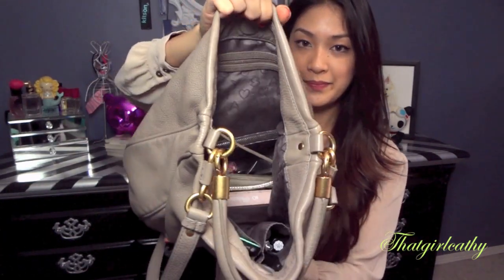This is what the inside looks like. There are two pockets in the front, one zipper pocket in the back, and then there's a magnetic closure, which is easier for me because I always throw things in my bag all the time. Let's just get started.